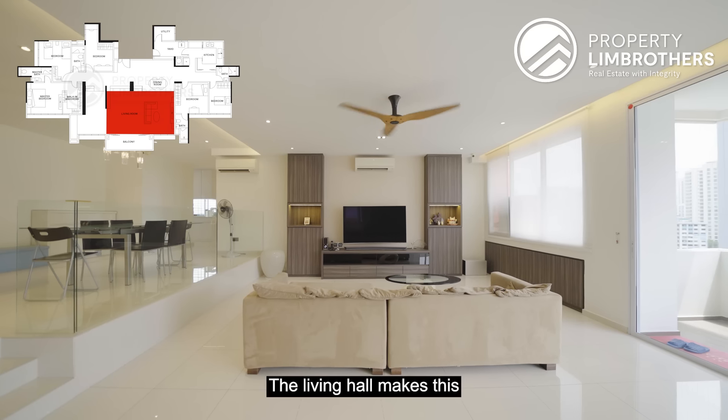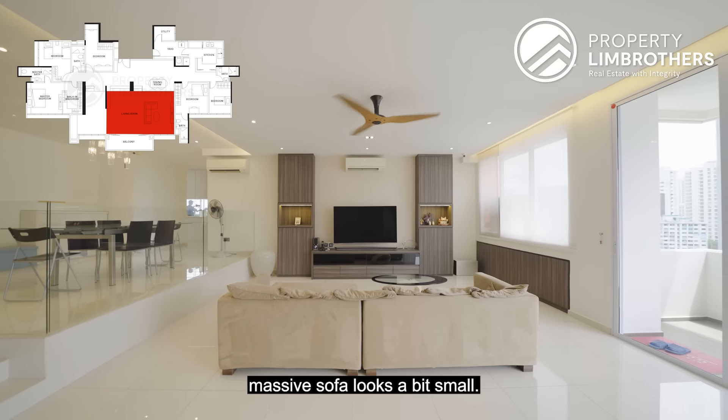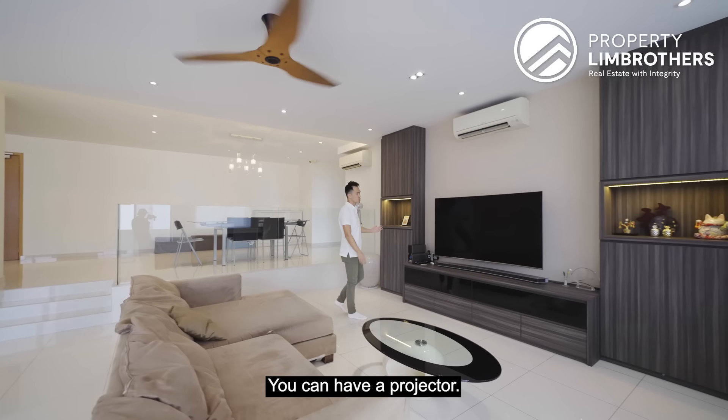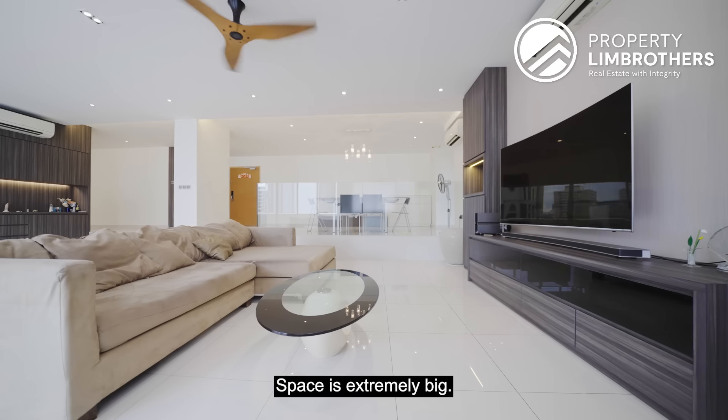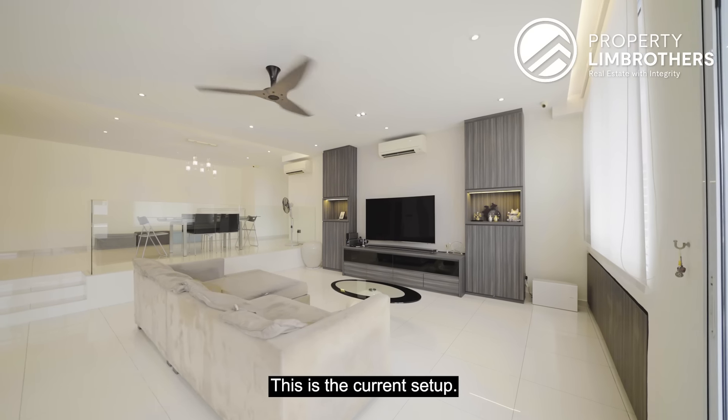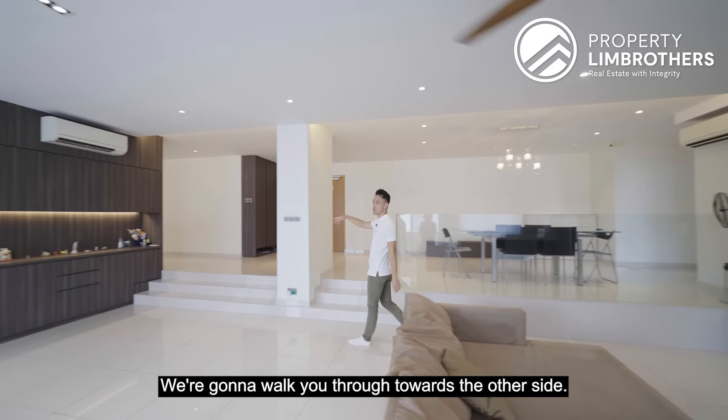This will be the living hall. The living hall makes this massive sofa look a bit small — you can easily fit in an 8 to 10-seater sofa here. This is where the bulk of your family time will be. You can have a projector, going up to 100 inches. The space is extremely big, and your dining is located just right beside it. This is the current setup — we're going to walk you through towards the other side.